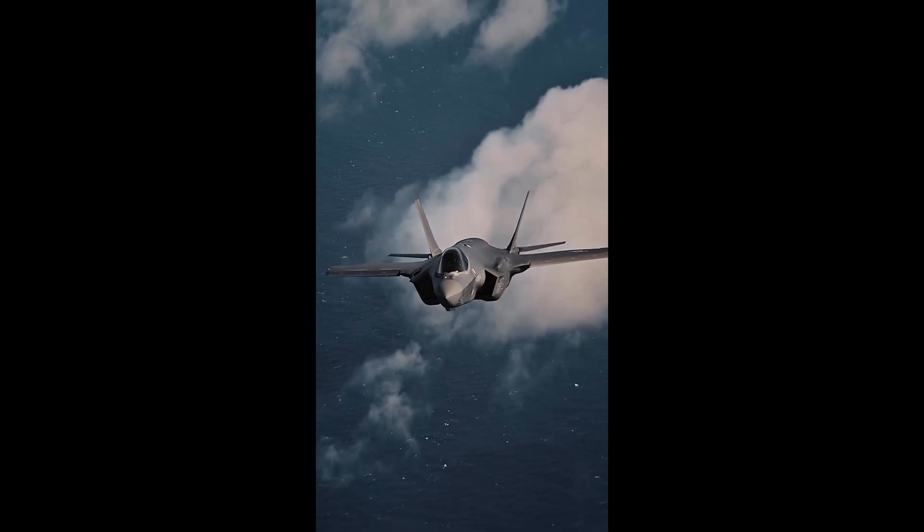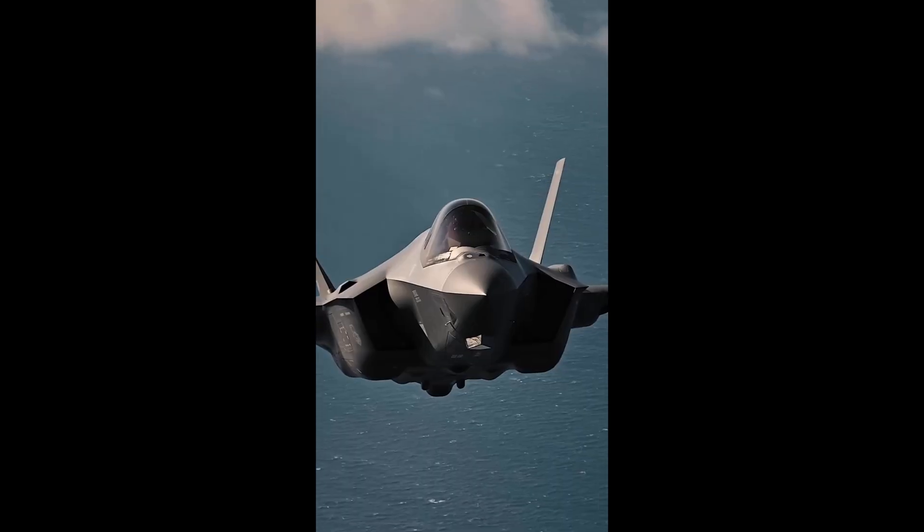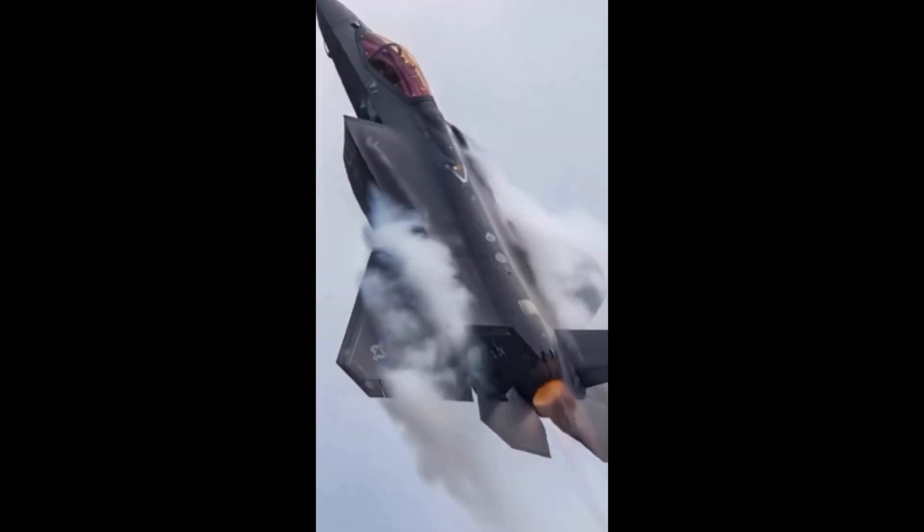The future of air combat. It's stealthy. It's smart. It's everywhere. The F-35 Lightning II isn't just a fighter jet. It's a revolution in air power.